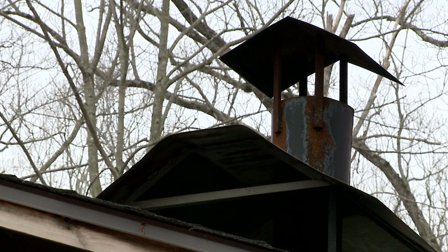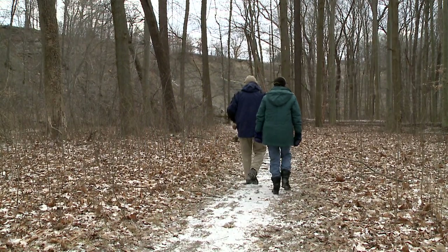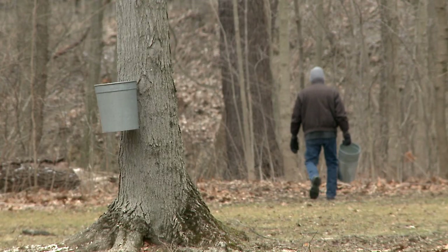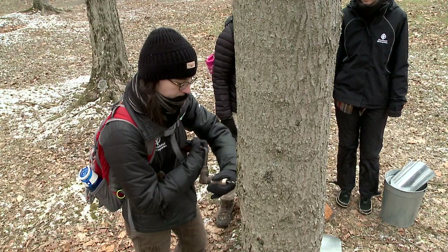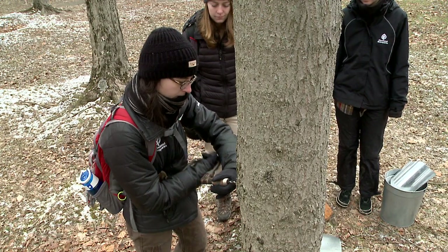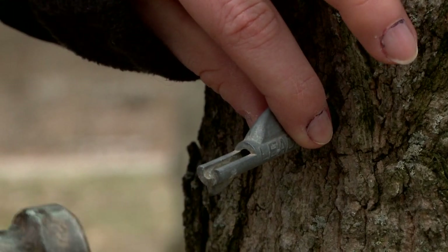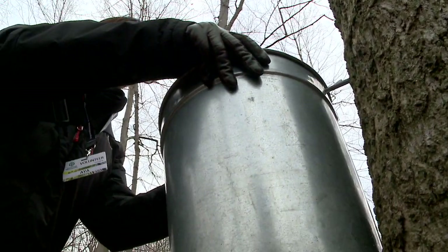Every 20 minutes we have hikes departing — short hikes, maybe 20 to 30 minutes through the woods. Then you'll spend some time at the sugar house, where we're going to explain the history: how American Indians discovered you can turn sap into something sweeter, through the pioneers, and into modern times, covering the differences in methods of collection and cooking.